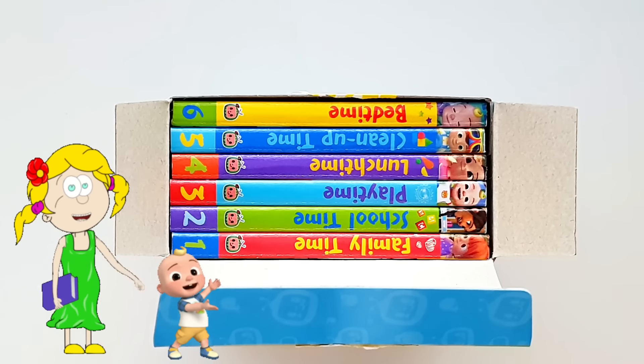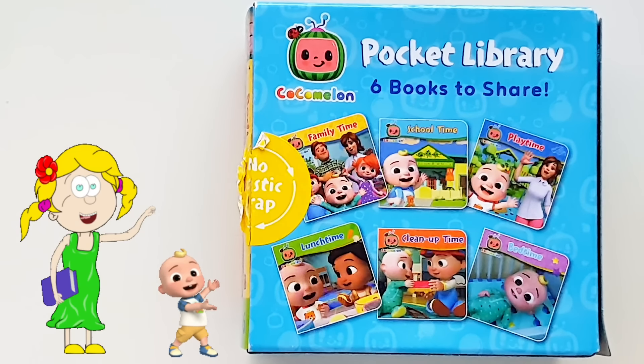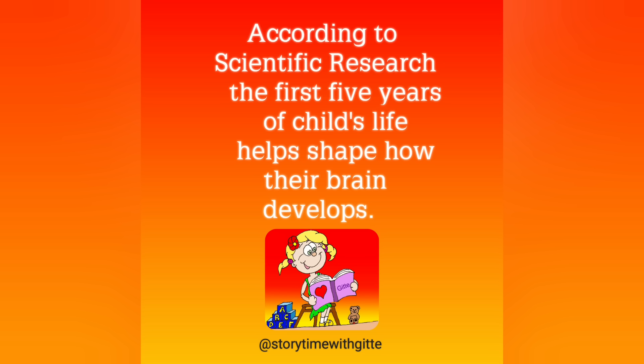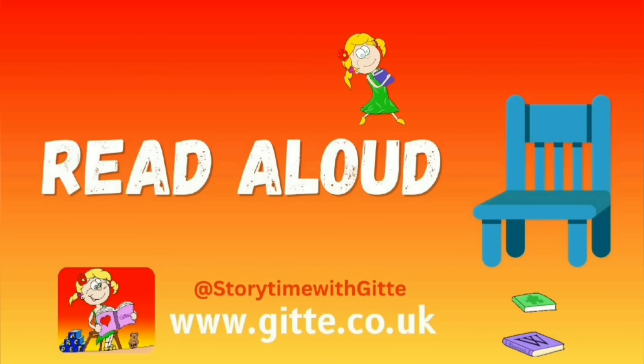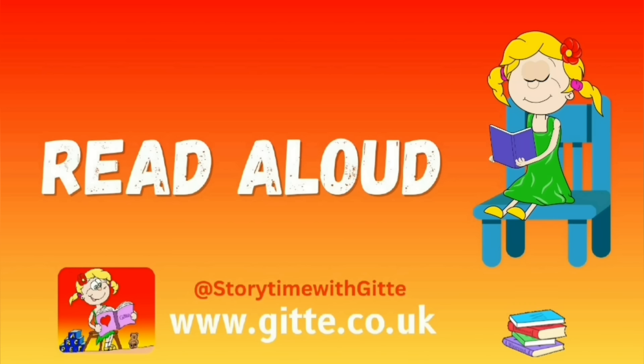I hope you enjoy these little reads. Don't forget — be good for Mommy and Daddy, and subscribe. Bye bye! Thank you!